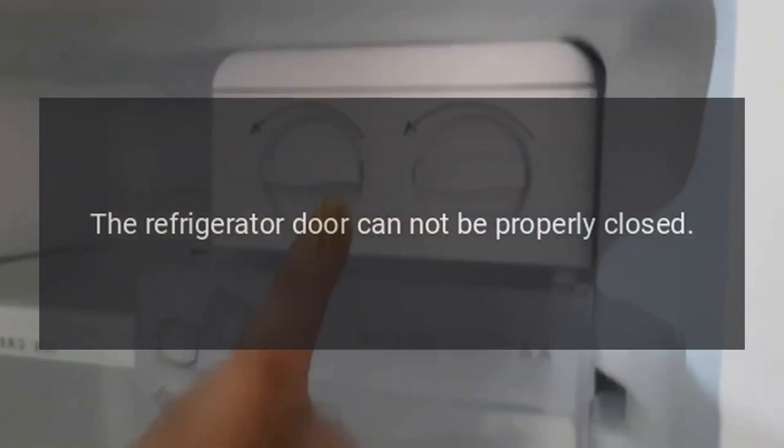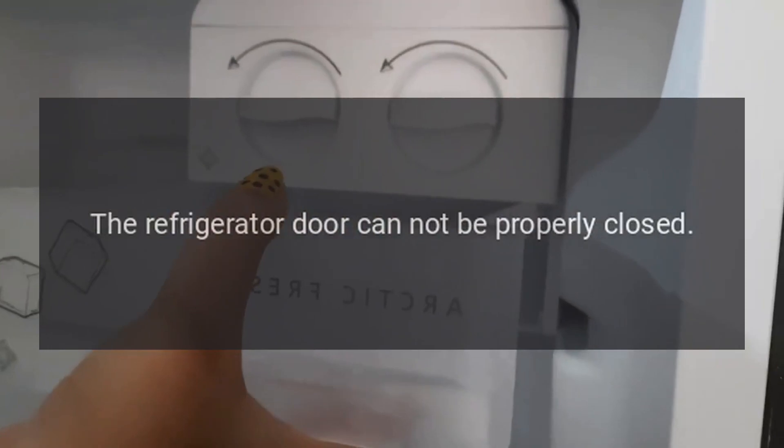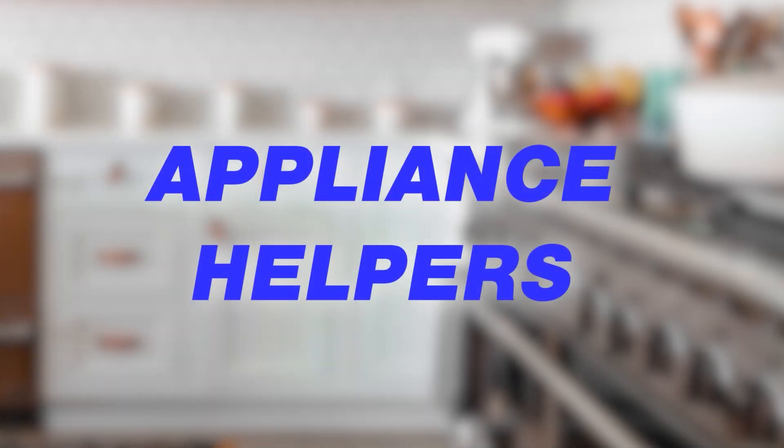The refrigerator door cannot be properly closed: Rearrange contents so the door remains closed.